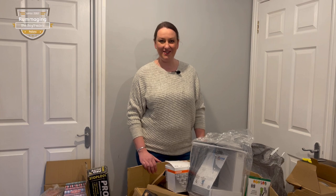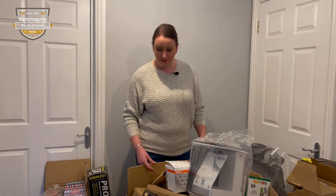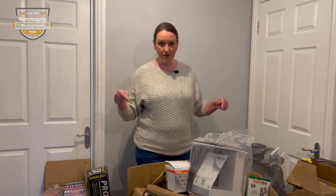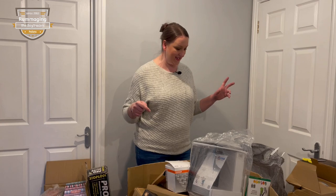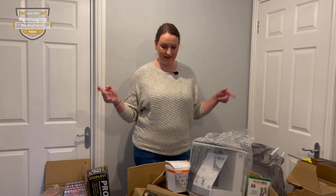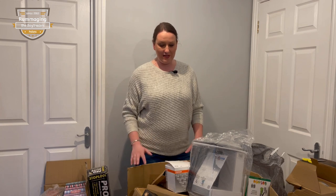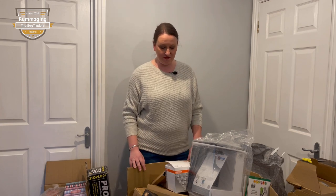Hi guys, welcome back to the channel. As you've seen previously, we have bought four pallets of Amazon returns and this is pallet number one. This pallet contained an overly full big box and loads of little boxes and semi medium sized boxes. On the first instance I wasn't particularly happy because one big box with a lot of small stuff means there could be a lot of junk inside.